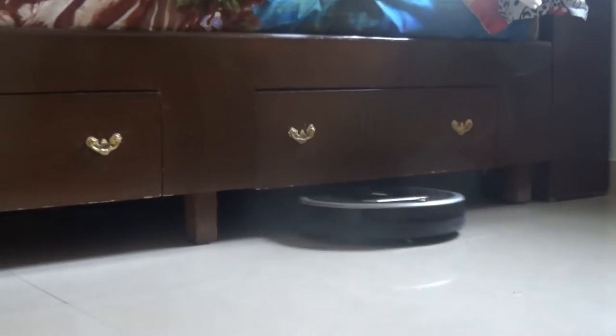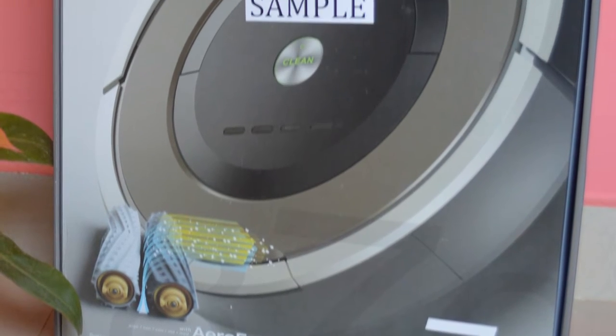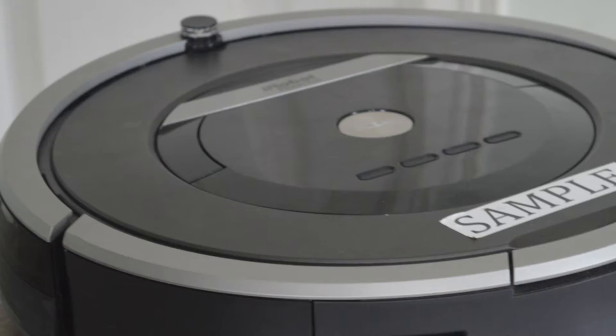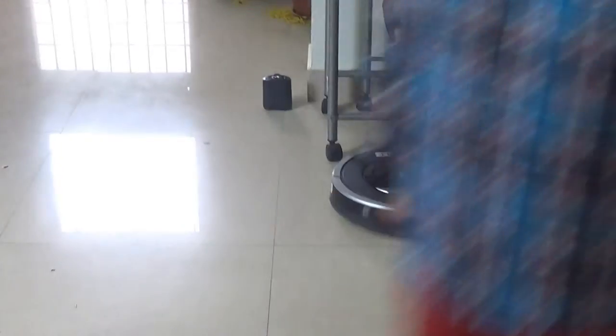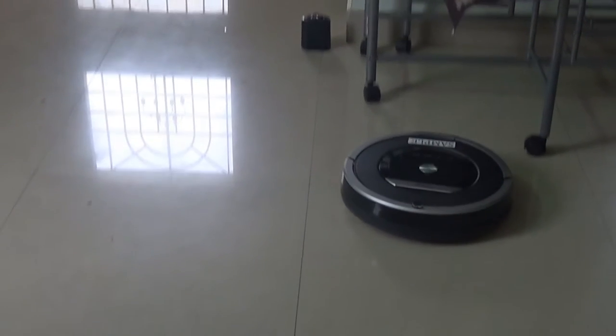For all those, the iRobot Roomba would be a perfect help — and here is why. iRobot, a popular household name in America and Europe, officially started its operations in India a few months back with their own stores as well as an e-commerce platform on their Indian website. They are currently offering their 600, 700, and 800 series of vacuum cleaning bots, with prices starting at Rs 32,900. What we have in this video is the iRobot Roomba 870, so let's get going with the review.